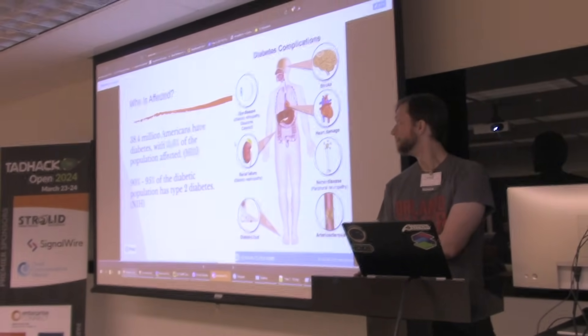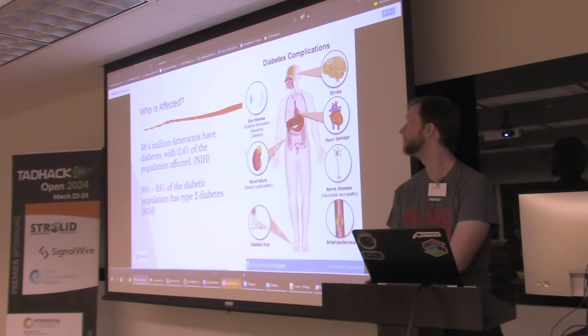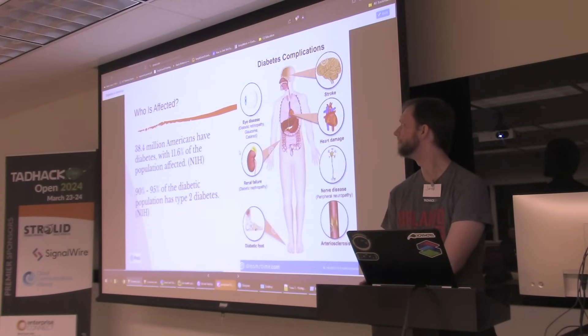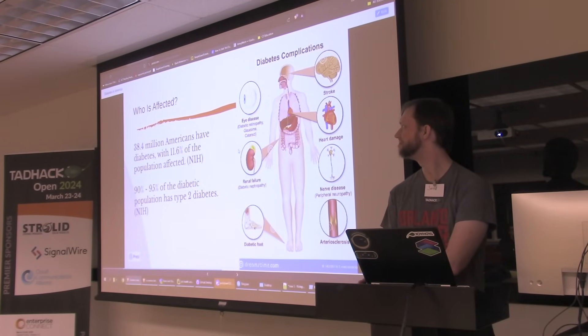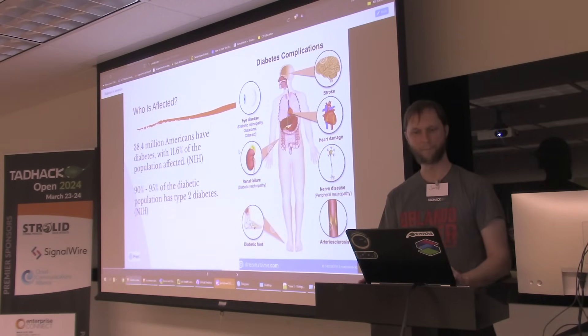So who is affected? Approximately 38.4 million Americans have diabetes — that's a lot — and this app would obviously be a big help to them. 11.6% of the population is affected, and 90 to 95% of the diabetic population has type 2 diabetes.